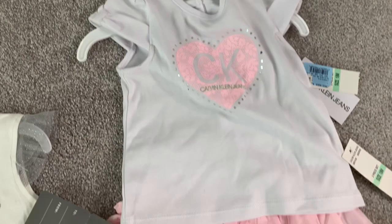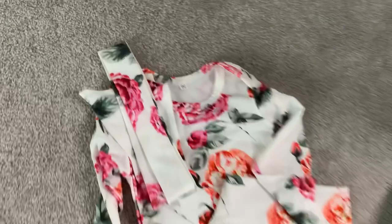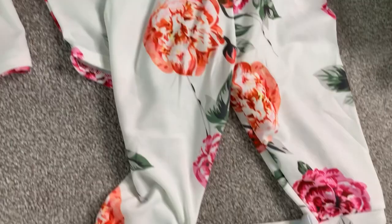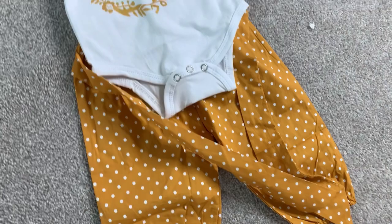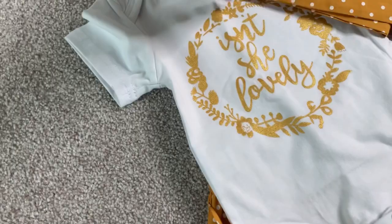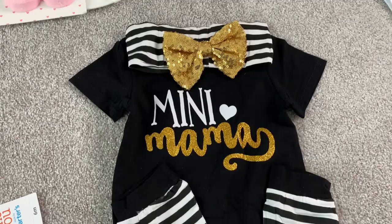My niece got me some outfits with roses on them — very cute — along with a little tie headband piece. She also got me another super cute outfit, probably six-to-nine months. From my aunt, a cute outfit that says 'Mini Mama' on the onesie, with a matching headband and little leg warmers she'll have to grow into.